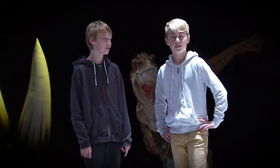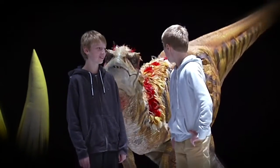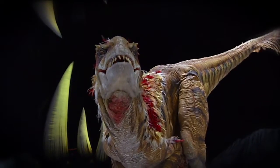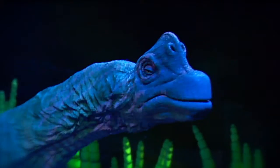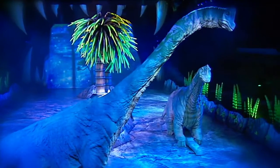Just imagine walking outside and being chased by these things. Thankfully, dinosaurs went extinct millions of years ago, but these giant puppets are giving thousands of kids a good idea of what they might have been like.